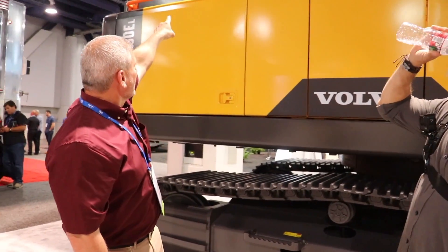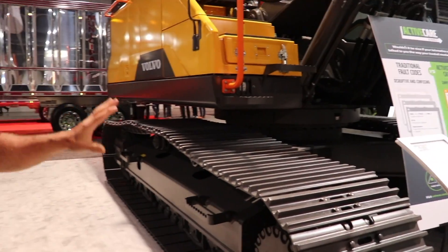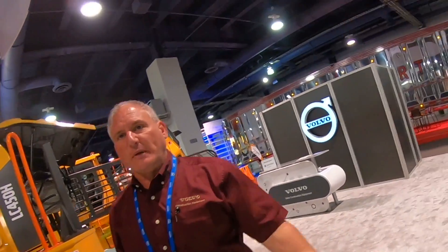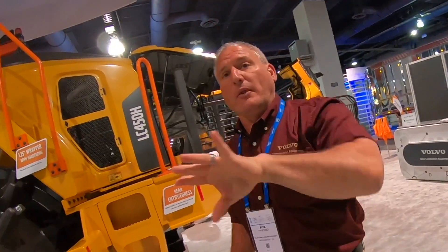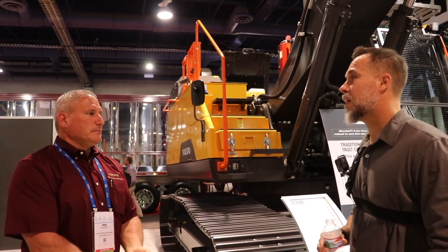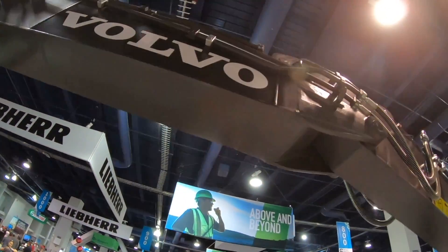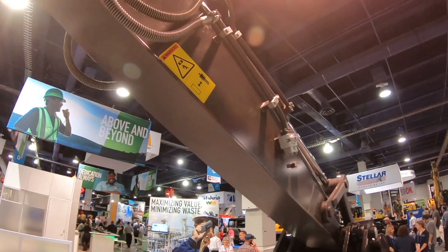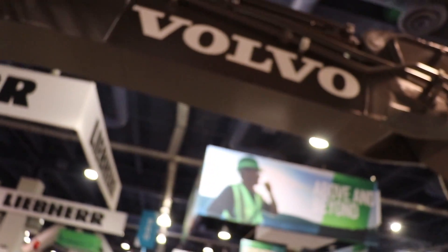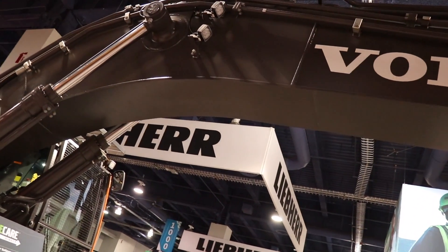The waste and recycling industry is one of the most grueling applications. There are different screens over the engine compartment that aren't a normal option - they're specific to waste. The metal construction is heavy-duty, and Volvo offers lifetime frame warranties on these machines - upper frame, lower frame, boom and arm, all lifetime warranty for the first owner. The boom and arm are robotically welded at the factory with internal reinforcement plates and gusseting running side to side to strengthen the structure.